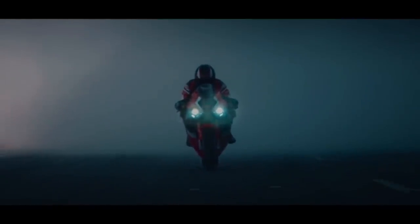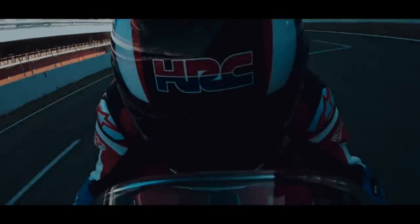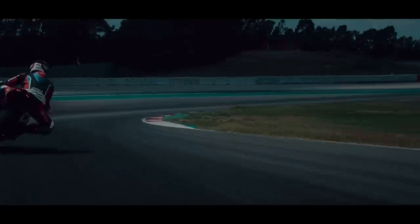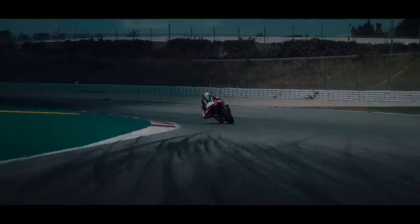2021 Honda CBR 1000 RRR Fireblade SP — all new and better than ever. I'm going to tell you all about it and give my opinion on it.